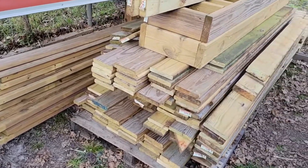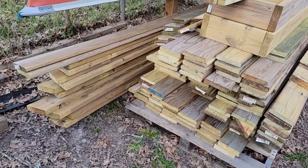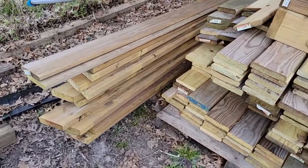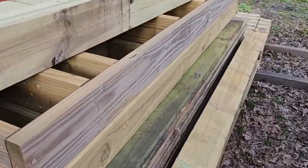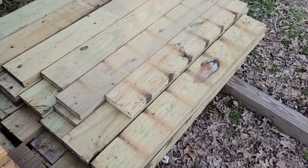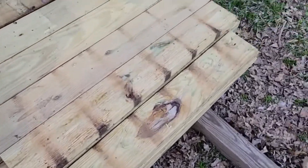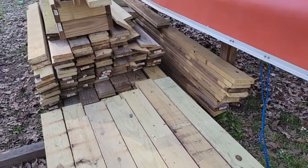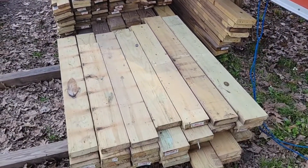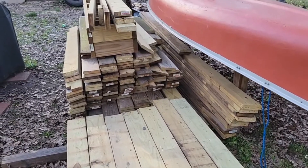I've lost track of what day we're on, but this is the amount of wood we now have. Those longer boards in the back — most of these are eight-foot, and then we have these shorter ones that came from the deck frame. There are 16-footers left over there that we're gonna have to use the trailer for.